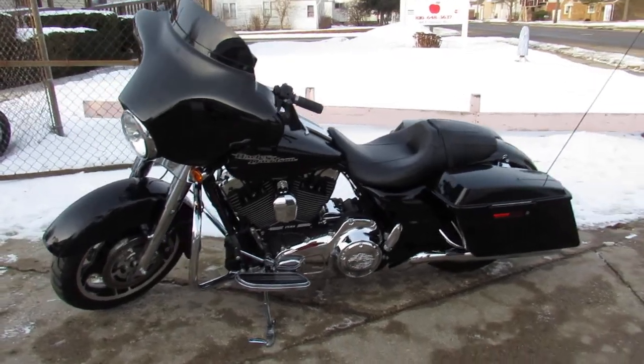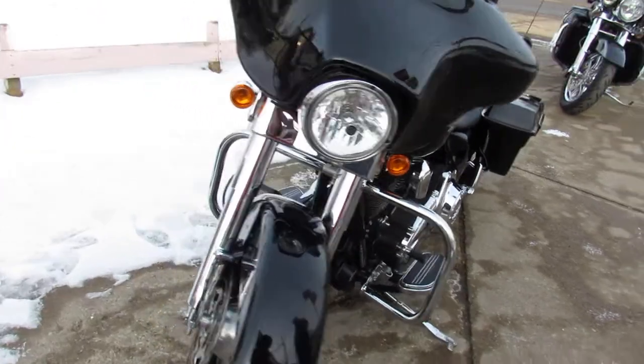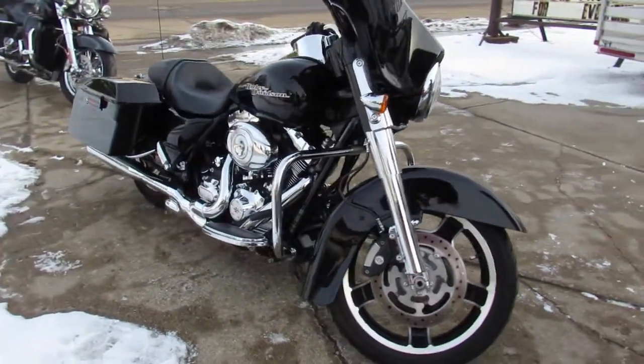Hey guys, ApprovalPowerSports.com here. Anybody looking for Street Glides, Ultra Classics, Road Kings, Fat Boys — we have them all here. Give us a call. Over 400 used Harleys all under one roof.